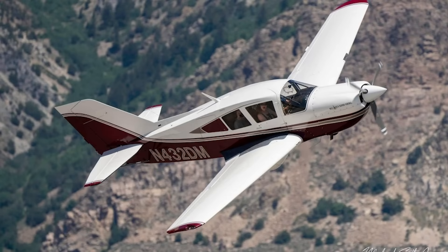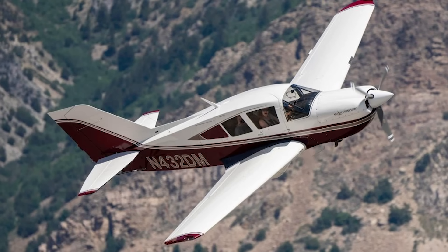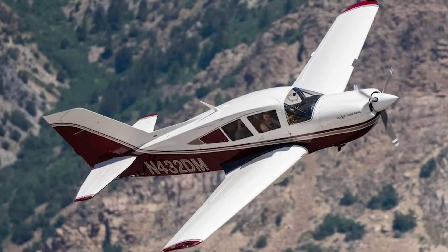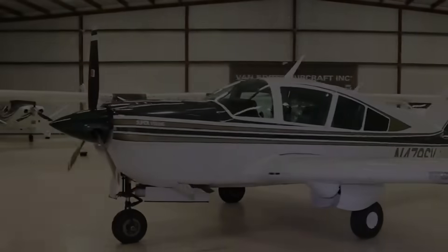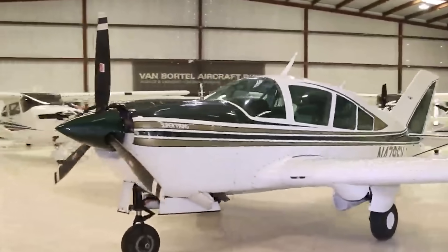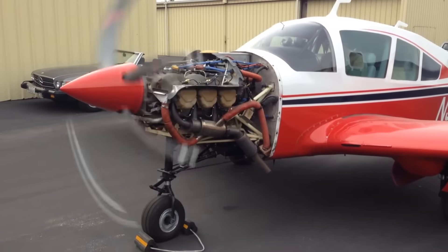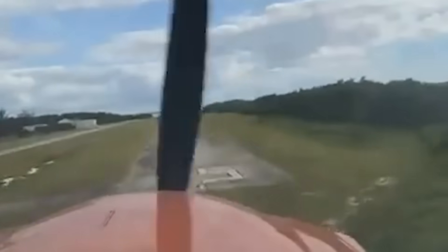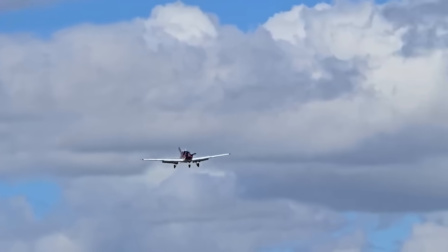Let's start with the airplane, because this particular machine isn't your typical trainer. The Belanca 1730A, better known as the Super Viking, is a high-performance four-seat retractable gear single built in the late 1960s and 70s. Under the cowling sits a 300-horsepower Continental IO-520 engine — serious power for a piston single — giving it cruise speeds north of 160 knots. This isn't a Cessna 172 or a Cherokee. It's a cross-country performer that demands precision and respect, especially in the low-speed regime.